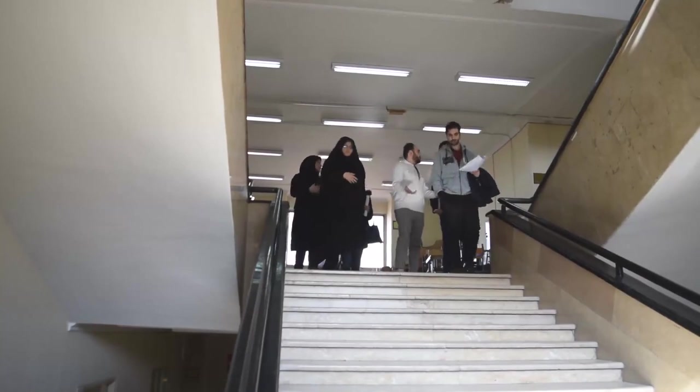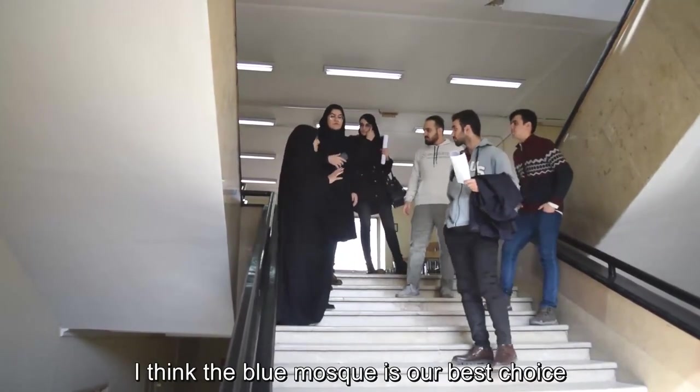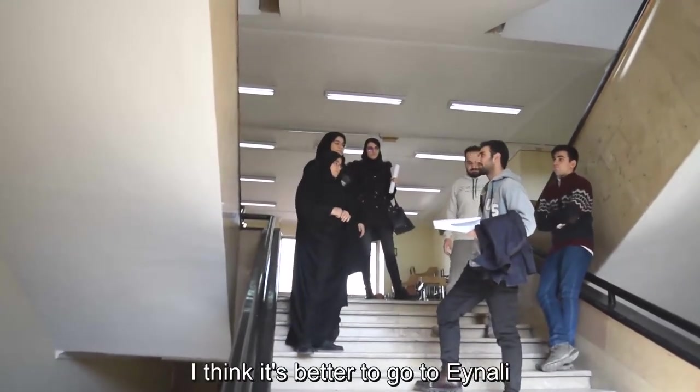Are you going to Fletcher's birthday party next week? Unfortunately not. I think the blue mask is our best choice. Agree to disagree. I'm not meant for that. No way I'm going there. I think it's better to go to a mall.